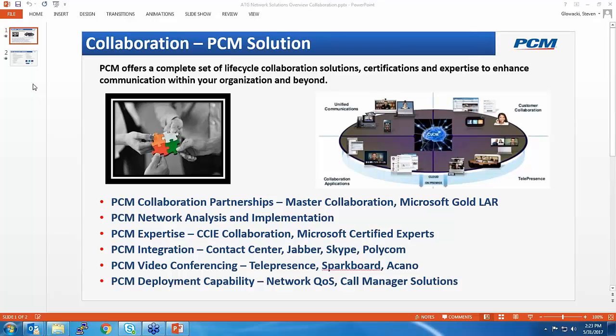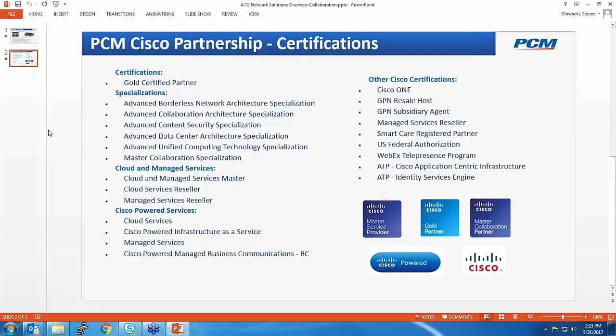PCM has been a phenomenal Cisco partner. They have increased their collaboration work with Cisco over the years, and with the master certification, there aren't too many partners that are master certified. If you're working with your account managers over at PCM, they have all the certifications and capabilities to make sure this is a smooth process — and once you deploy this, you've got the support you need. Do we have any questions in the Q&A panel?